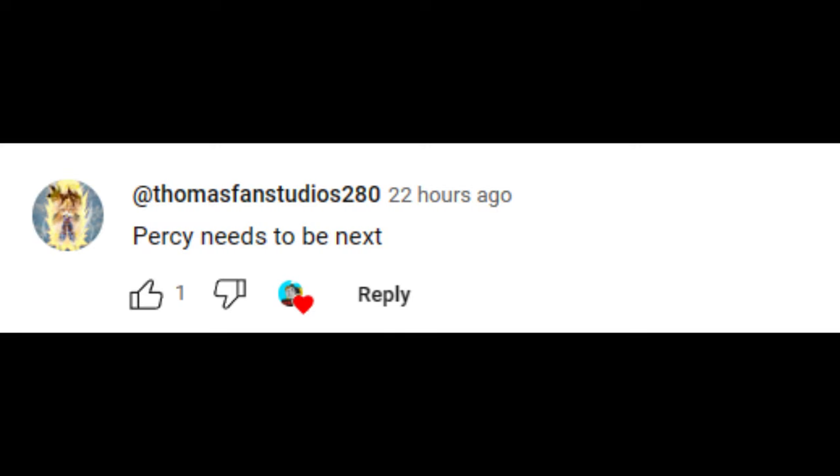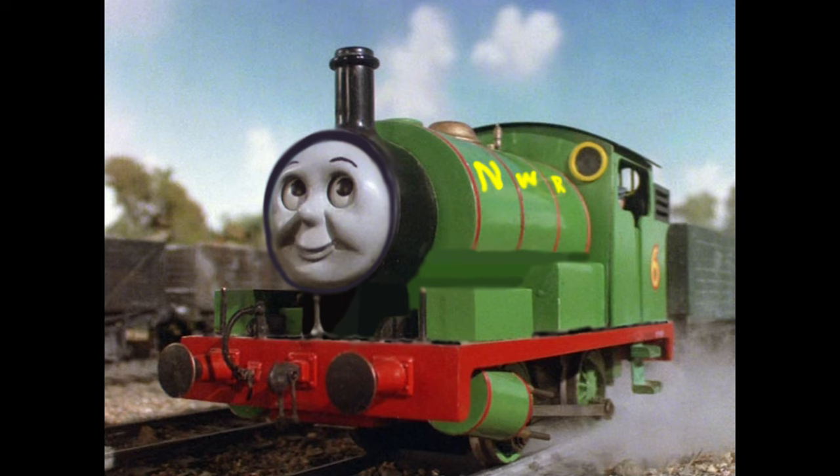Well, Blue Puff Ball, you want Percy? I'll give you Percy. Okay, first things first, let's talk about one of the most controversial things about Percy in the Thomas fandom: his basis.